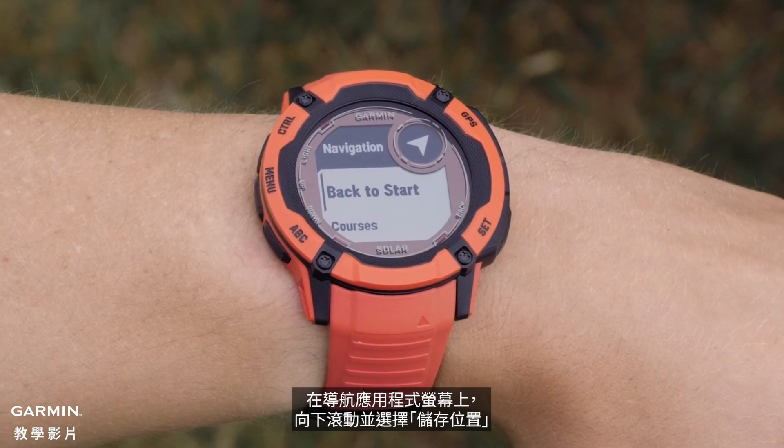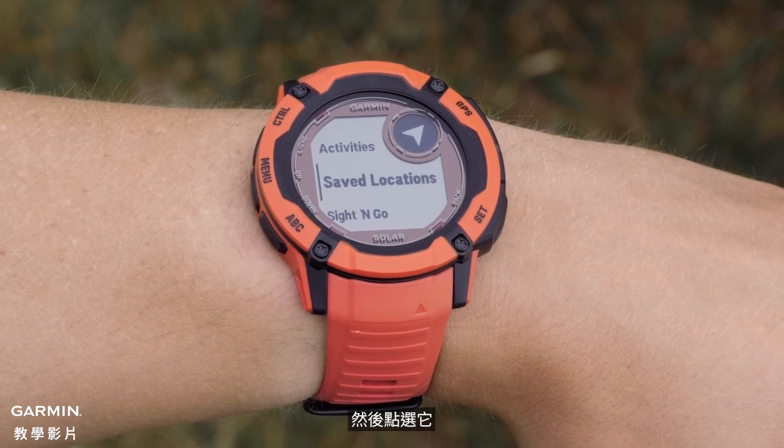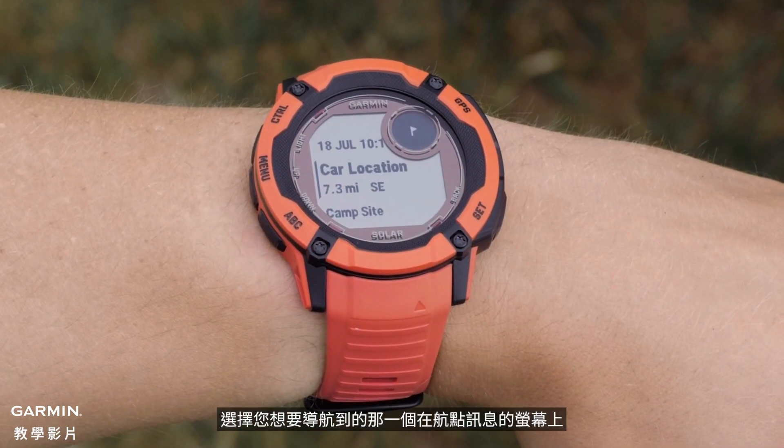While in the navigate app screen, scroll down to saved locations and select it. Here, you can view all the saved locations and waypoints. Select the one you would like to navigate to.